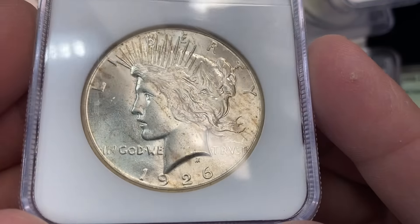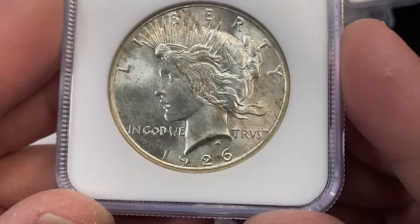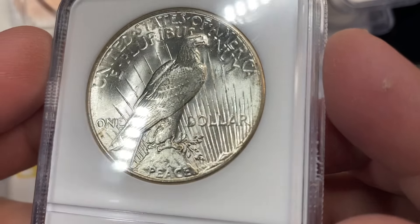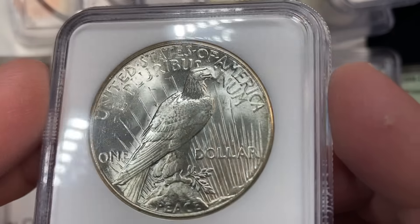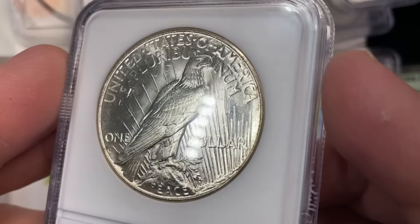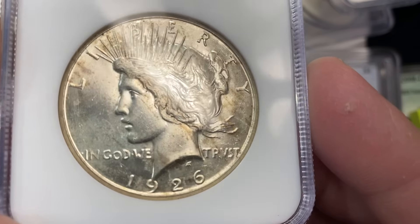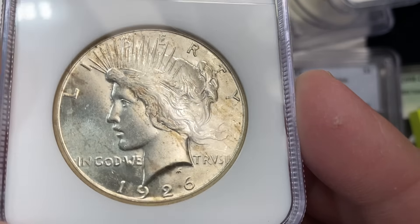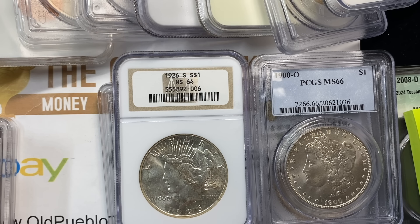This 1926-S in 64 — I think this coin is really, really choice for a 26-S. I have never sent a coin back into CAC or asked for an explanation, but this is one that I would ask about. As far as 26-S's go, this coin is so fresh compared to most of them and very original. It doesn't have any of that little chippiness that you see on the silhouette — usually you see a lot of stuff going on there.